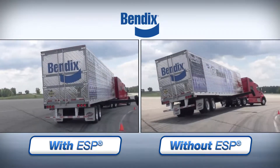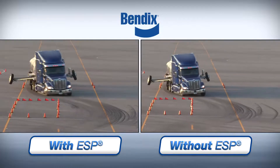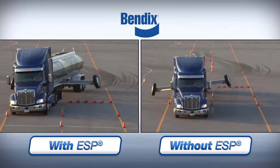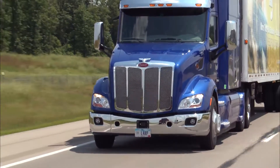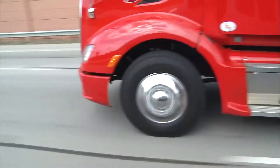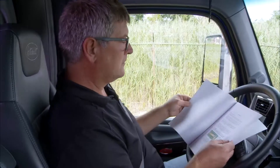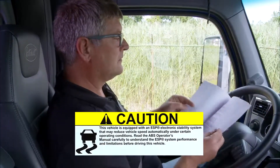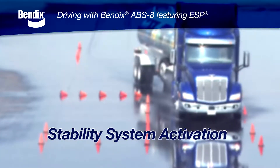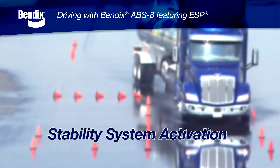First, you need to know that the stability system will work for you if and when the time is right. But don't try to make the system work just because it's there. Drive, as always, in a normal, safe manner. How will you know it's there? Well, the owner's manual should tell you. And depending on the individual vehicle, there may also be a sticker visible in the cab. Now we'll look at what might cause the stability system to activate while driving and what happens when it does.